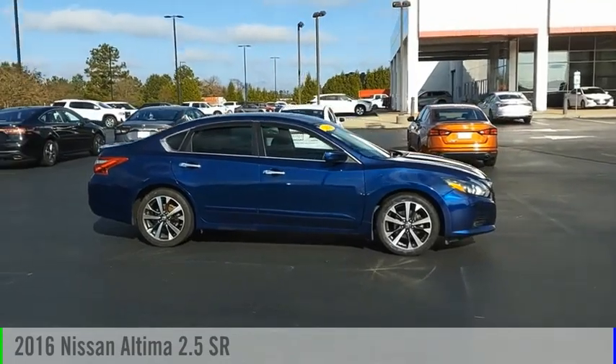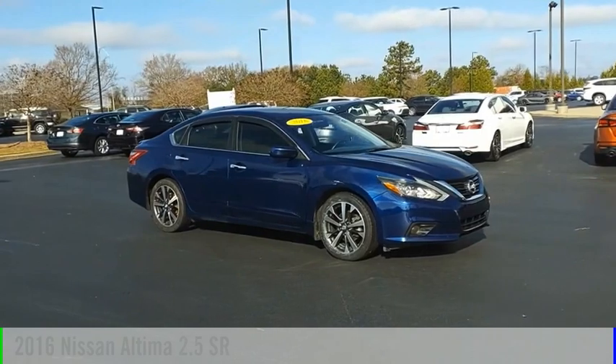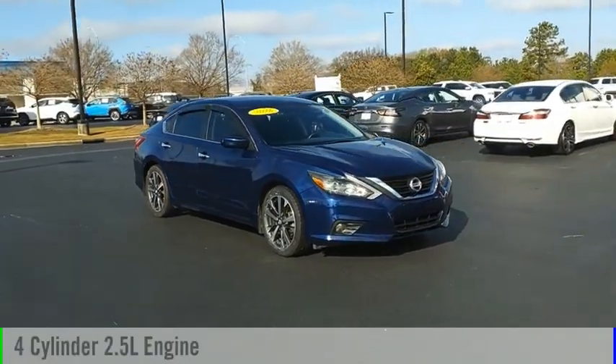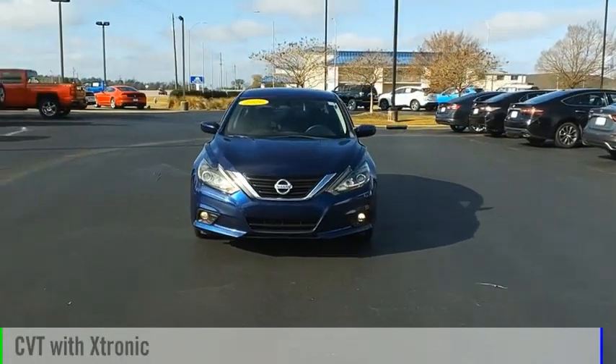Make a great choice today with the 2016 Altima. This vehicle is powered by a front-wheel drive, four-cylinder, 2.5-liter engine and comes with a continuously variable transmission.